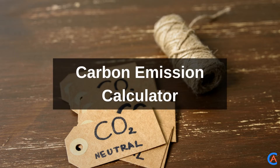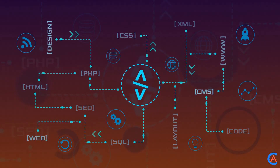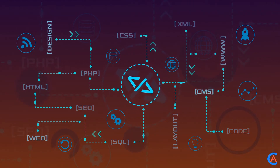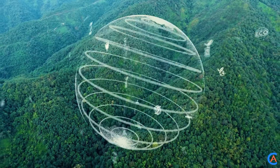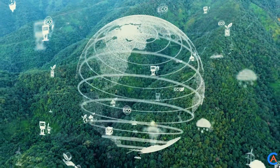Carbon Emission Calculator: Creating a website or application that measures the carbon footprints of buildings. For calculating the emission, you have used custom values based on the type of the building and every feature of the building. This project idea mainly emphasizes ecological conservation.